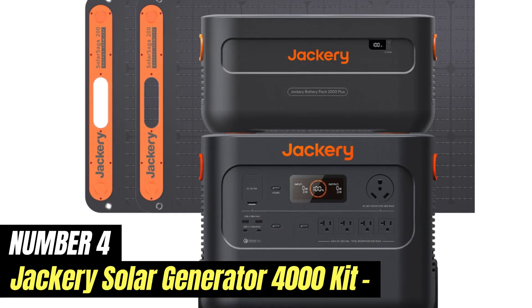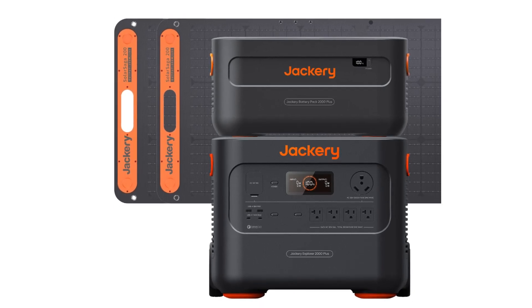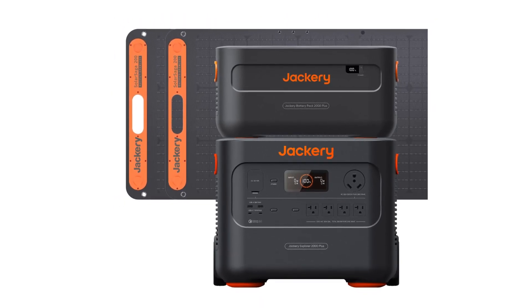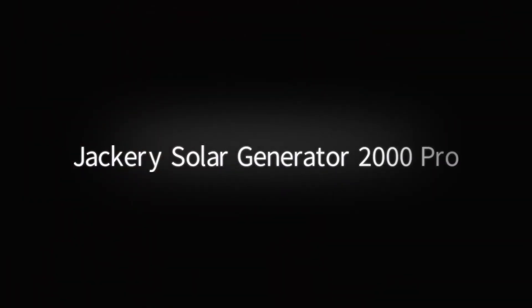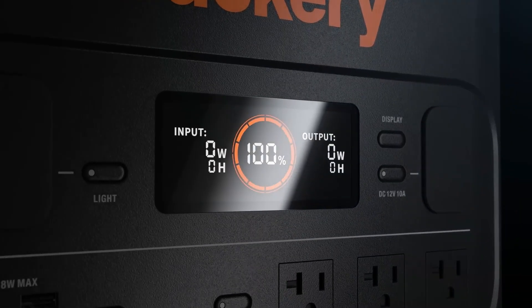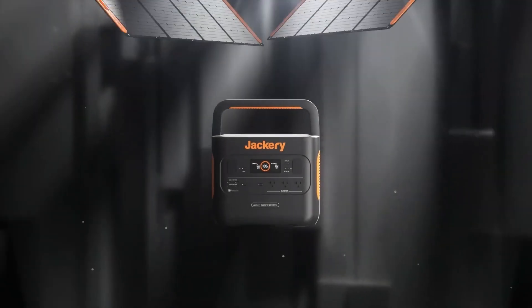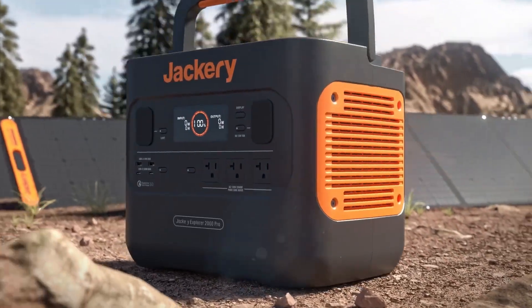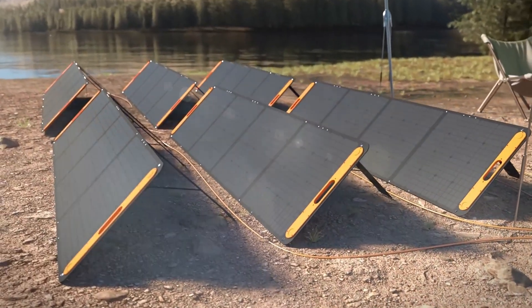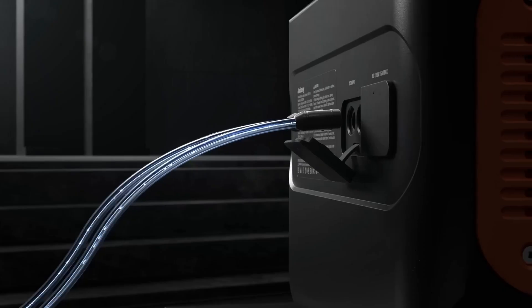Number 4: Jackery Solar Generator 4000 Kit. The Jackery Solar Generator 4000 Kit is a powerful and versatile energy solution designed for off-grid adventures, emergency backup, and outdoor activities. This comprehensive kit combines a high-capacity portable power station with solar panels, providing users with a sustainable and reliable energy source wherever they go. With a massive capacity of 4,000 watt-hours, the generator can easily power a wide range of devices, from small electronics like smartphones and laptops to larger appliances such as refrigerators and power tools.